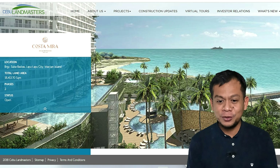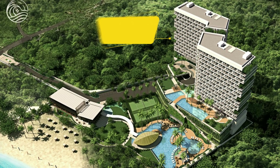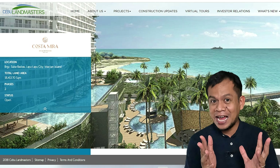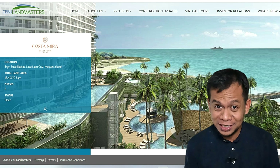If you are aware, we just launched last year two towers — Tower 1 and Tower 2. Fortunately or unfortunately, it got sold out in weeks. That's just how amazing this project is.